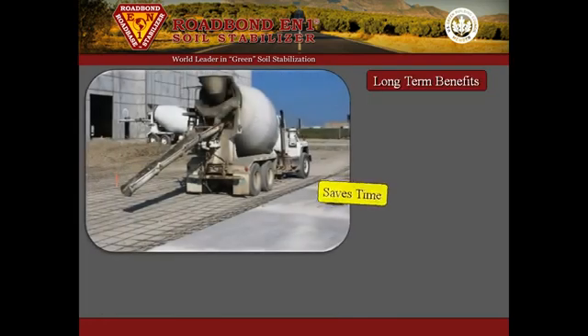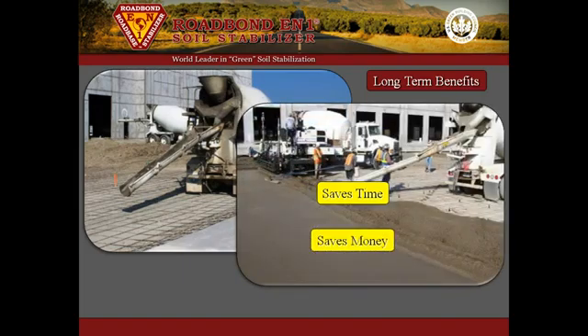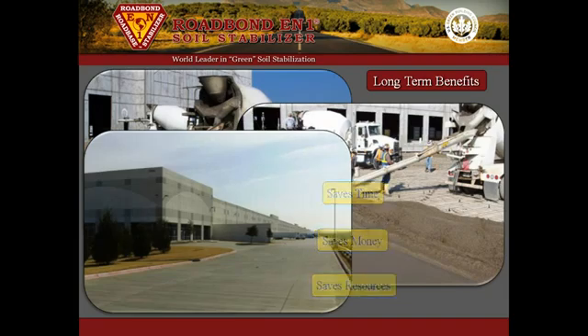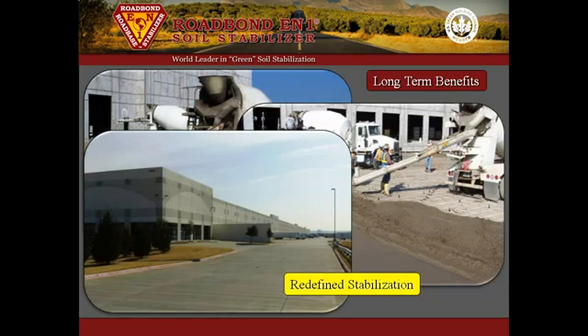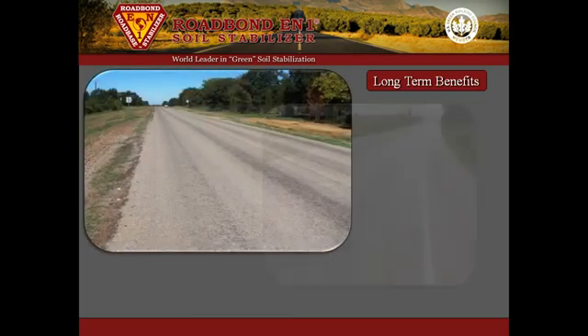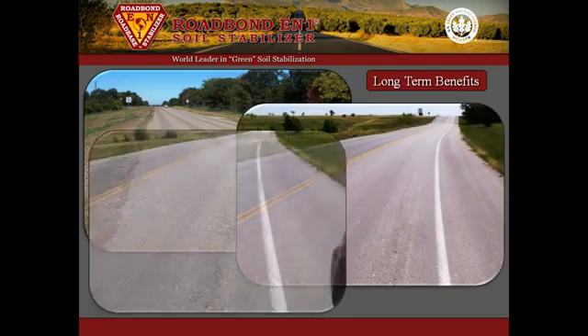RoadBond EN1 is an innovative product that saves time, money, and natural resources both during construction and for years afterward. It has withstood the test of time, changed the status quo, and redefined stabilization. Take this opportunity to look down the road and see the long-term benefits of RoadBond EN1 patented soil stabilizer.